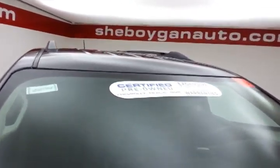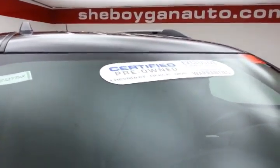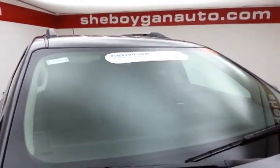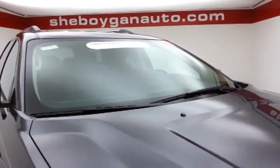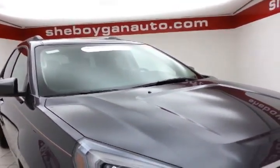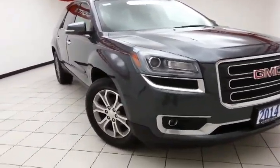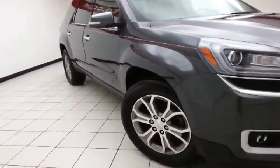To be GM Certified, a vehicle goes through a very strict 172-point inspection, giving you the balance of a 3-year, 36,000-mile bumper-to-bumper and 5-year, 100,000-mile powertrain warranty, plus you receive an additional 12-month, 12,000-mile bumper-to-bumper and 2 years or 24,000 miles worth of scheduled maintenance.